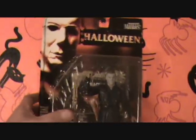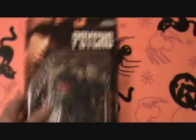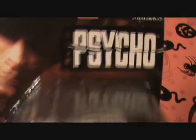Here's the Michael Myers Movie Maniacs 2. Got the Halloween original poster back there. Butcher knife. And here's the Psycho doll of Norman Bates, Movie Maniacs 2 again. Got the Psycho poster with it, got Mama's wig — that's really cool — and a butcher knife somewhere around here. Psycho.